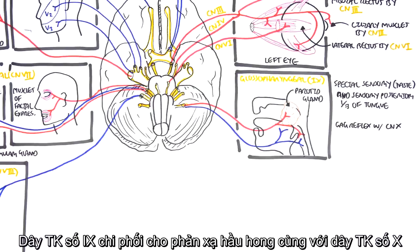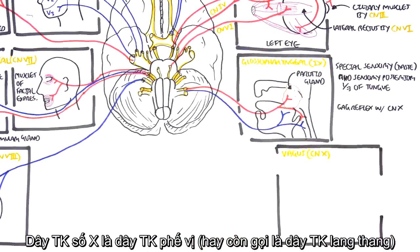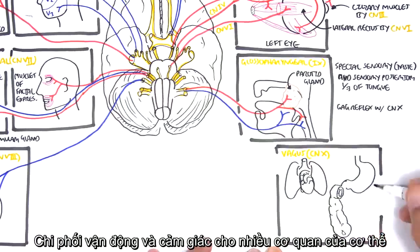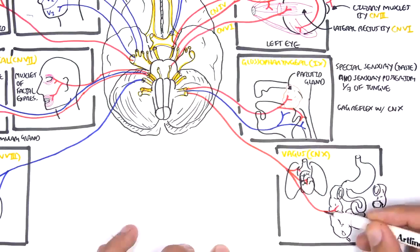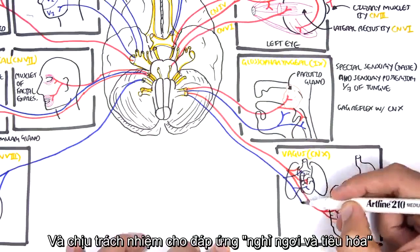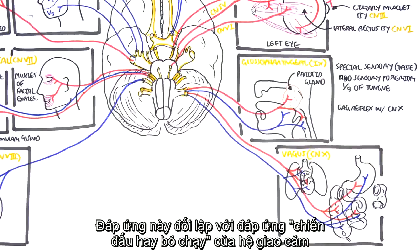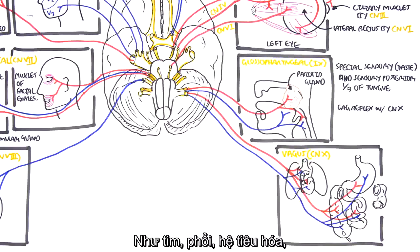The glossopharyngeal nerve is also motor for the gag reflex together with cranial nerve number ten, the vagus nerve. The vagus nerve originates from the medulla and is both motor and sensory to many organs in the body, specifically the digestive organs. It is responsible for stimulating the rest-and-digest response — the opposite of the sympathetic fight-or-flight response — and innervates the heart, lungs, and digestive system.